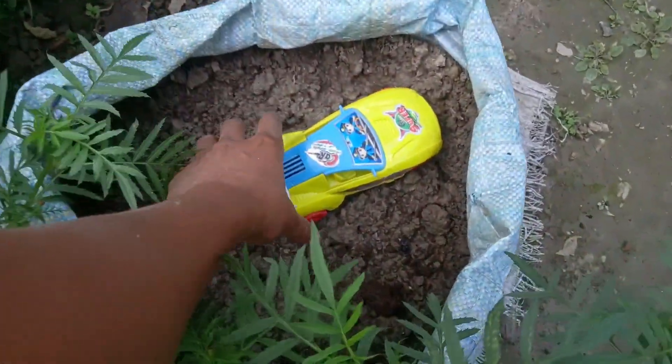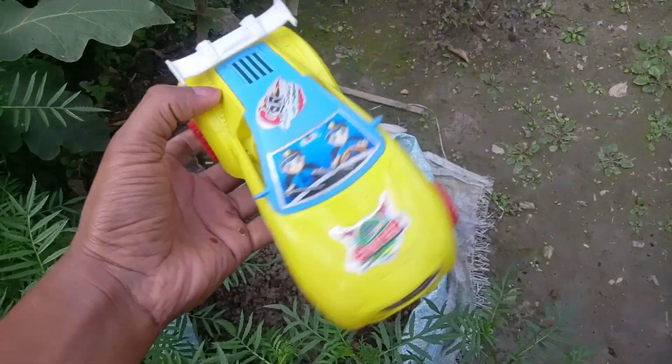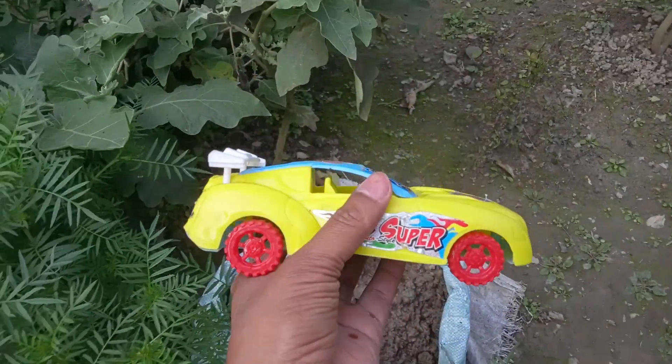Let's see it. Wow! Guys, look. It's a nice car. It's a super car. Yellow and blue color. It's very nice. Look. It's really nice to see it.